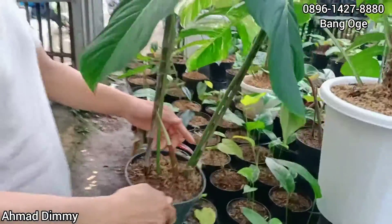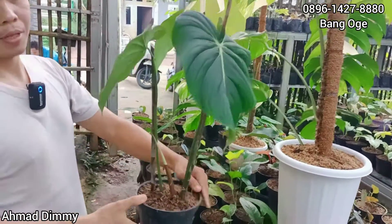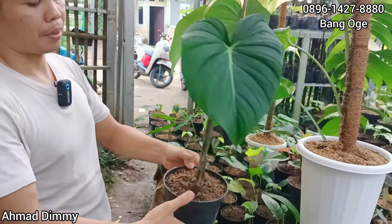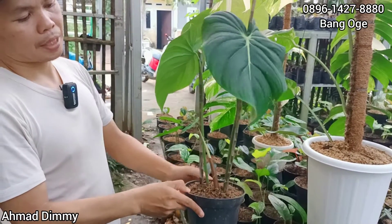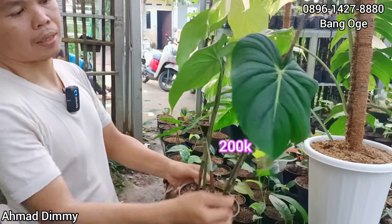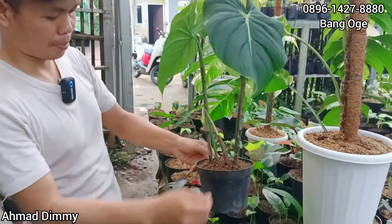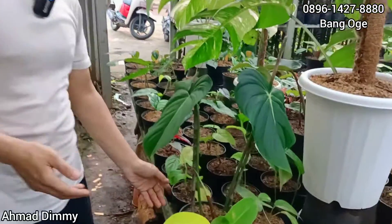Ini ada McDowell, tapi ini sudah di-cap sama orang. Kalau berminat nanti ada lagi, cuma ukurannya memang tidak selalu sama seperti ini. Untuk yang seperti ini kita kasih di harga Rp200.000 saja. Nanti ada yang kecilan bisa lebih murah lagi. Tinggal request saja.